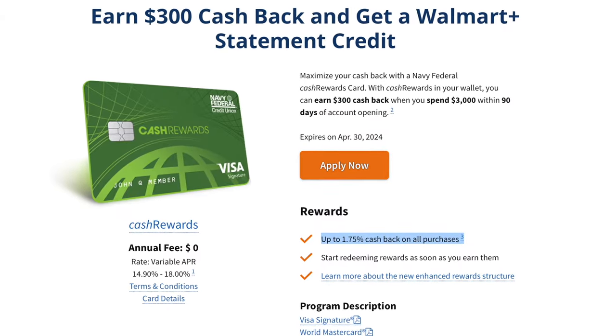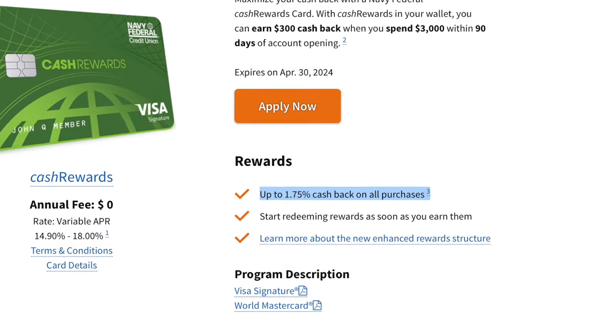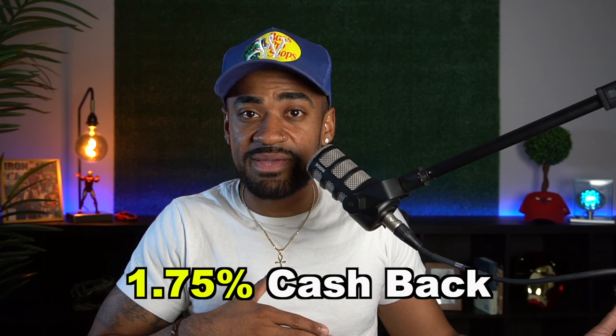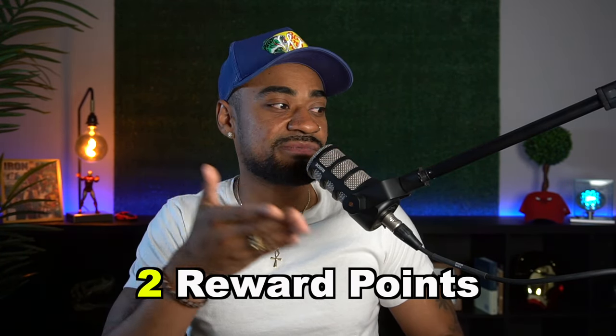The cash rewards credit card gives you 1.75% cash back on every purchase you make, which is both good and bad depending on how you look at it. It can be good because other Navy Federal credit cards only give you one reward point per dollar spent on other purchases, while the cash rewards credit card gives you 1.75% cash back on every purchase. However, if you have the Flagship Rewards credit card, the cash rewards card doesn't make as much sense, because the Flagship gives you two reward points per dollar spent — slightly more than what the cash rewards card offers.